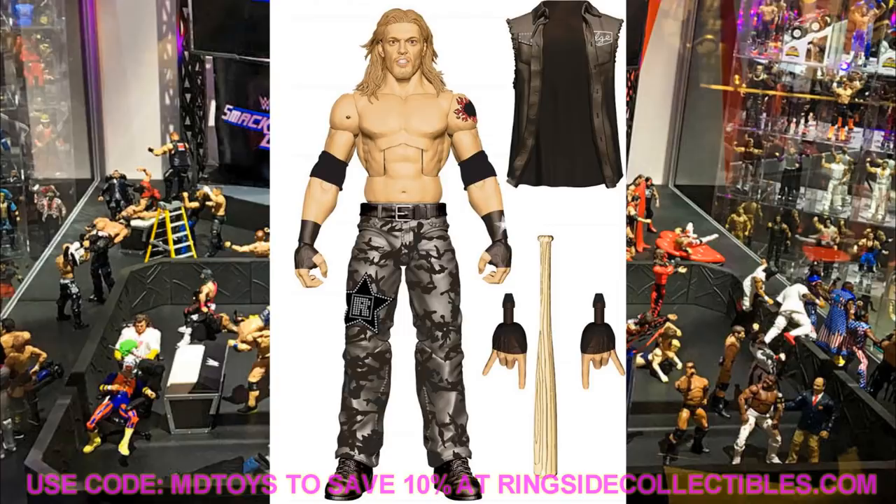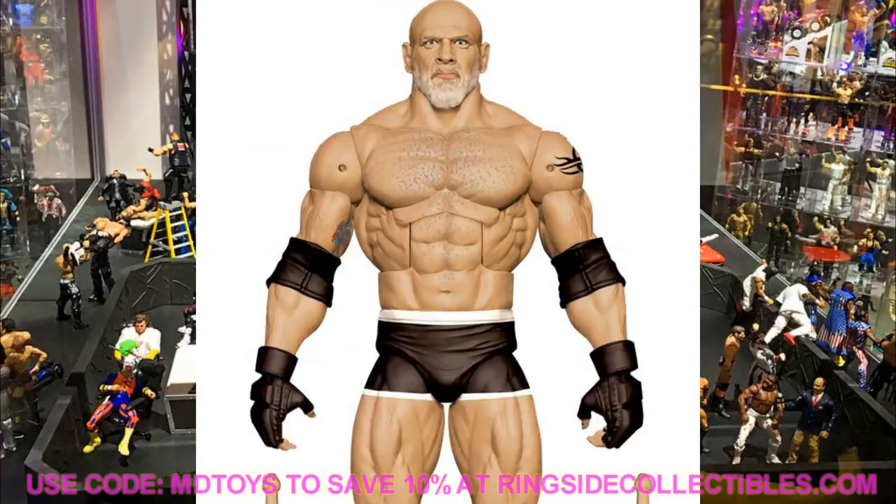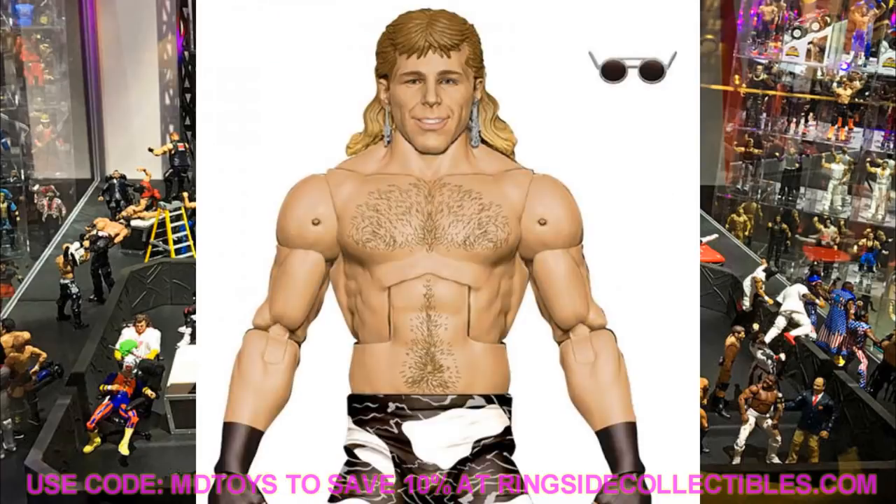Also in the WrestleMania wave, we're getting Goldberg with the Blue Universal Championship from WrestleMania — pretty much a re-release of the main event Raw ring figure with an updated head sculpt, mic holding hands, and chokeslam hands. If you missed the other one, this is a great one. And then we have Shawn Michaels in his black and white gear — beautiful attire, white boots, knee pads, and entrance gear. The WrestleMania wave this year is going to be great.